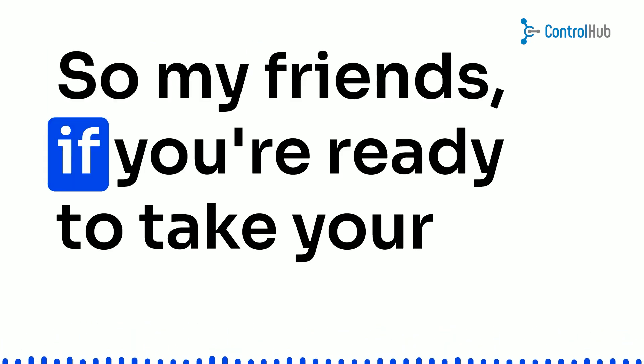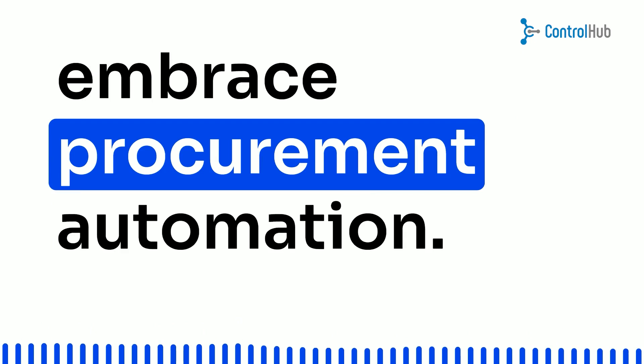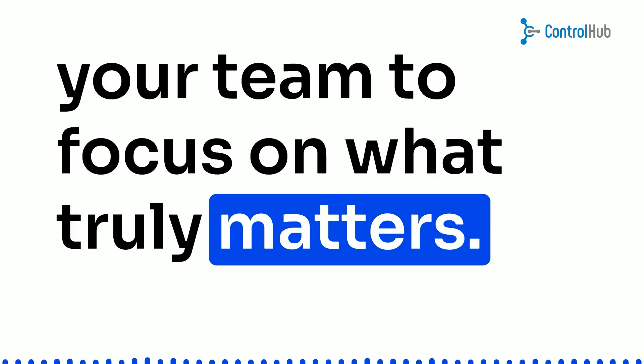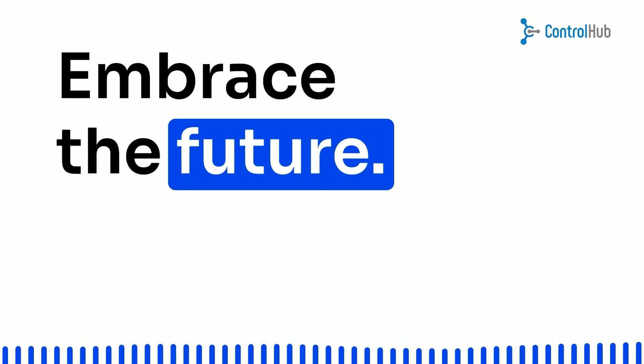So, my friends, if you're ready to take your business to new heights, it's time to embrace procurement automation. It's affordable, efficient, and it will empower your team to focus on what truly matters. Don't get left behind in the paper trail. Embrace the future, embrace success.